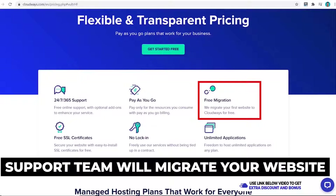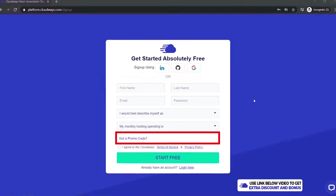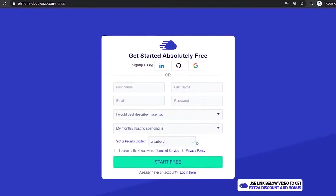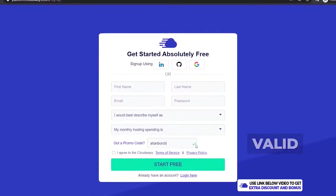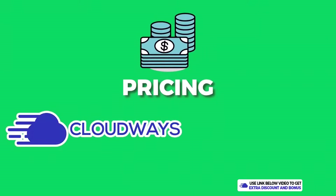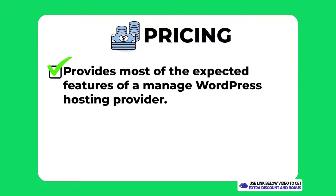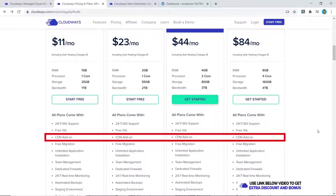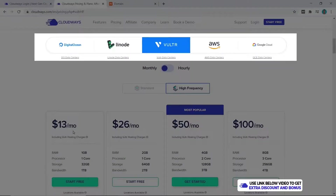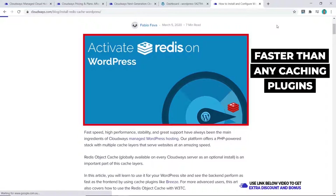Another great feature is that Cloudways offers free website migration, where their support team will personally migrate your website for you — though this is only for your first website. From the sign-up page, you can enter the promo code 'alanborch' — a tick will confirm it's valid — to get a discount when getting started.